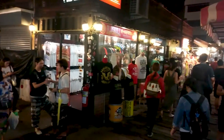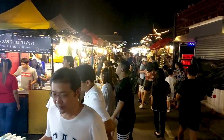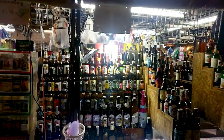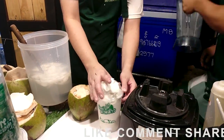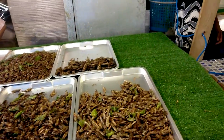Bangkok is also famous for its night markets. One of the best is Ratchada night market. This place is very good for food and shopping. You should totally visit one of the night markets in Bangkok — it's a really good experience.